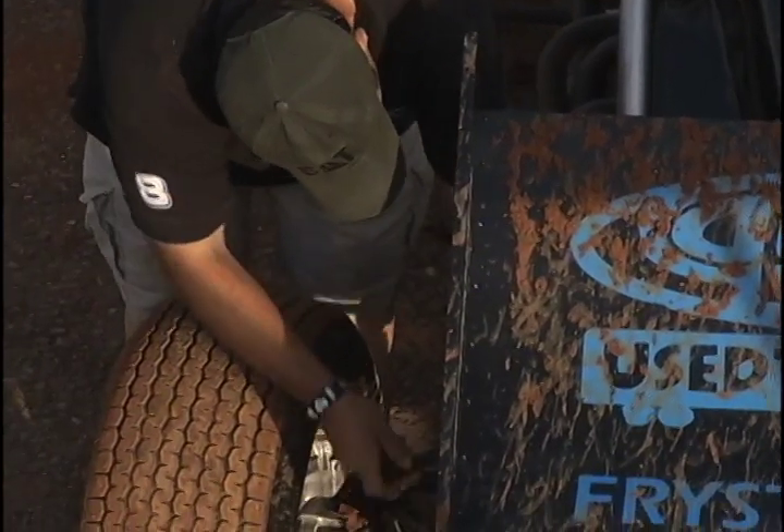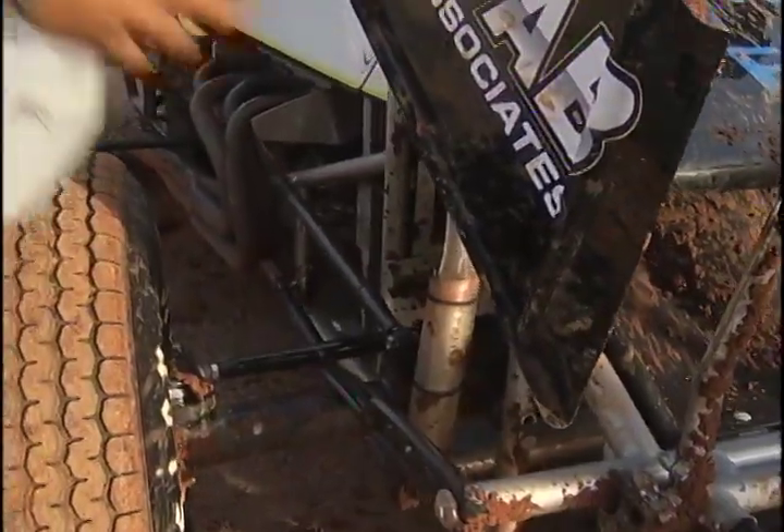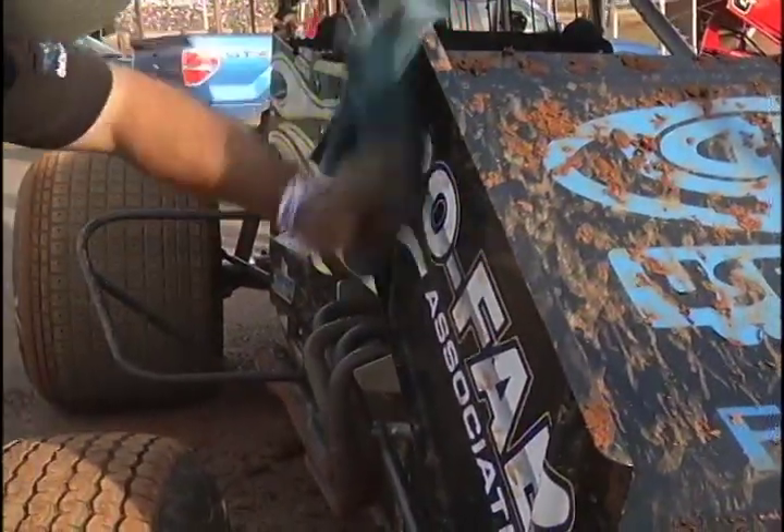Dust gets in there and can clog your fuel system. There could be a weld that's cracked somewhere on the car, and if Randy were to go out and hit something, the car could just fly apart.